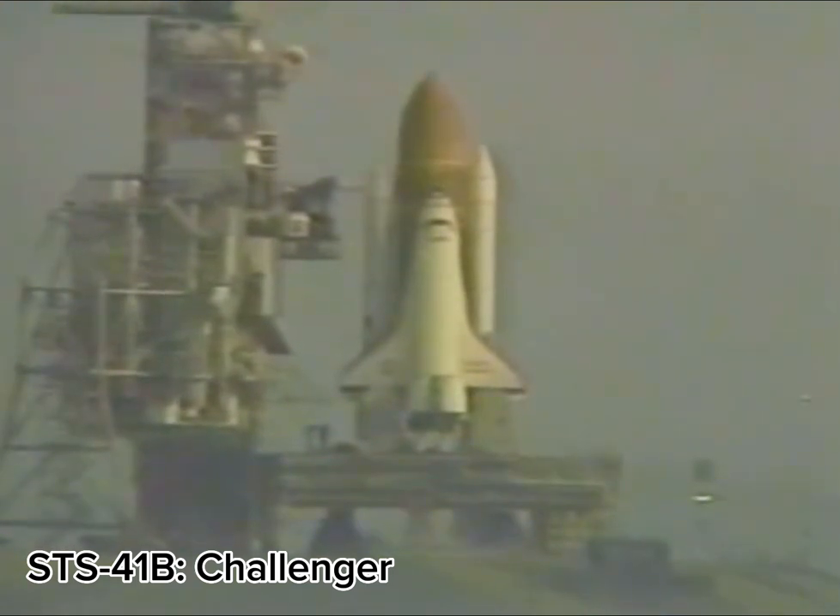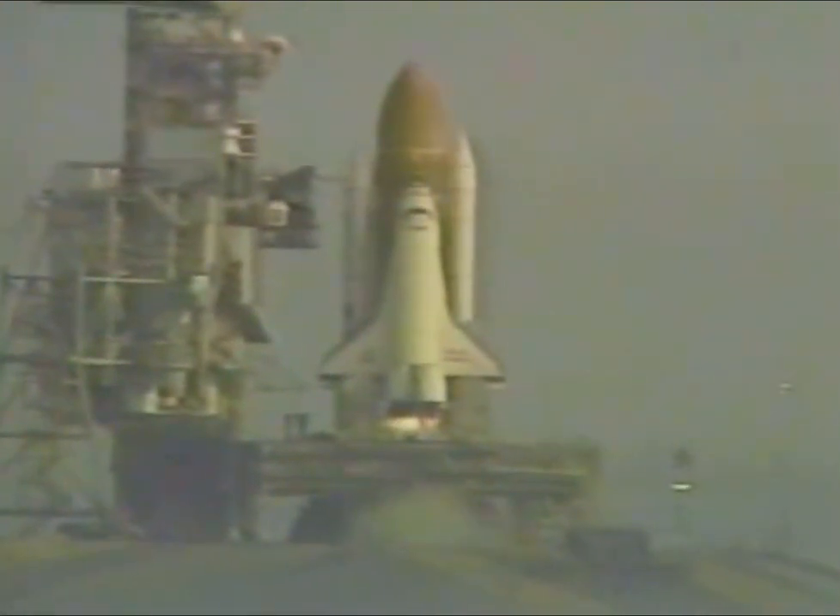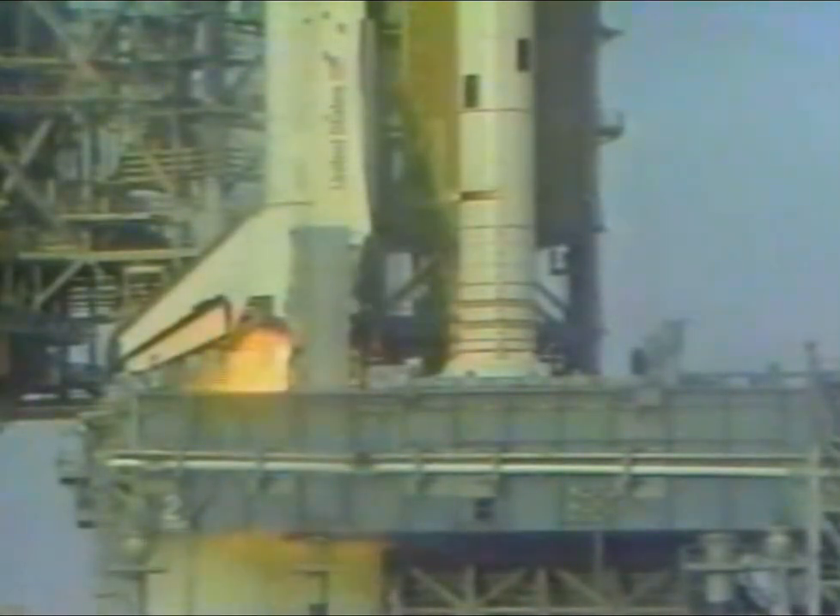13, 12, 11, 10, we have a go for main engine start, 6, 5, we have main engine start, 3, 2, 1, 0, we have solid rocket booster ignition and liftoff of Challenger and the 10th Space Shuttle flight. The shuttle has cleared the tower.